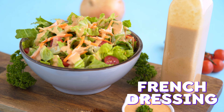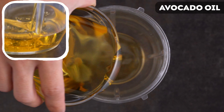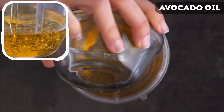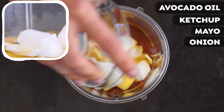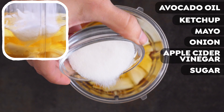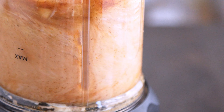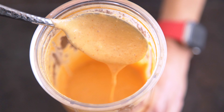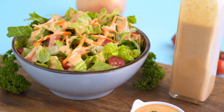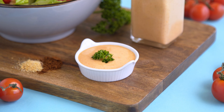The last recipe of the day is my homemade French dressing. Don't forget to subscribe and hit the bell for more videos like this. My preference for this one is to blend it. So add in some avocado oil or any vegetable oil that you prefer, ketchup, mayo, rough chopped onion, apple cider vinegar, sugar, paprika, onion powder, and salt. Let it rip. This might be my favorite of the three. Blending the ingredients gives it such a creamy and indulgent texture with a classic tangy and sweet tomato flavor. And you really only need a little bit to add so much flavor to your salad.